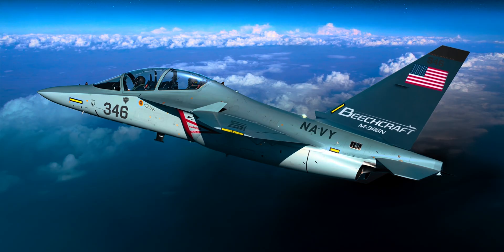Beechcraft took the proven M346 platform and added its own touch, giving it more advanced systems, better support, and local manufacturing. At its core, the M346N is a training aircraft, built to help new pilots learn how to fly jets, but this is no ordinary trainer. The M346N is often called a lead-in fighter trainer. This means it helps prepare pilots to fly frontline fighters like the F-16, F/A-18, or even the modern F-35.